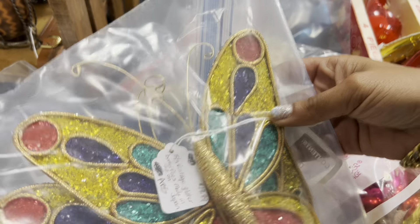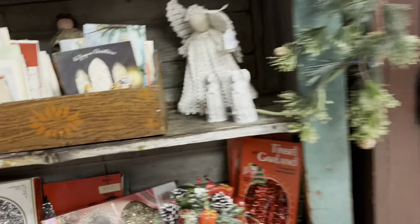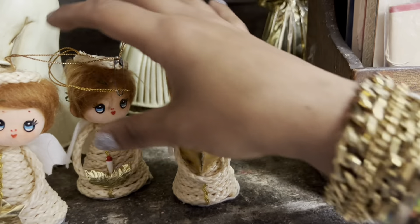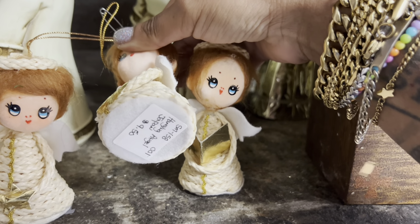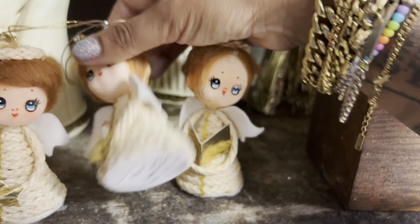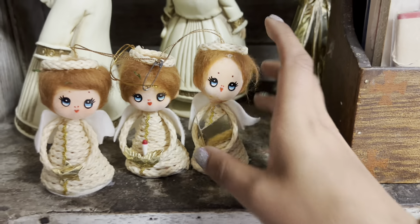Oh my gosh — how fun. I love these butterflies. Lots of Christmas. These are adorable too, but they've got the sticker eyes — I feel like they fall off pretty easily. Wait, is it nine for each, or... I guess it's $9.50 each. I'm gonna leave that.